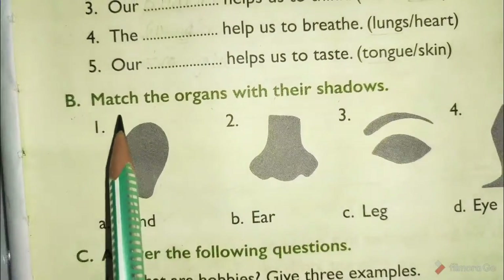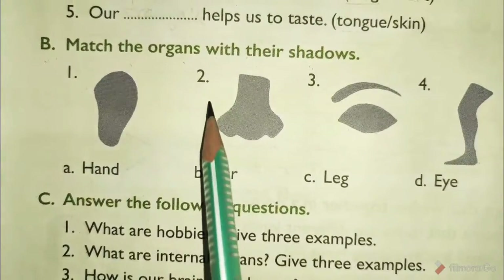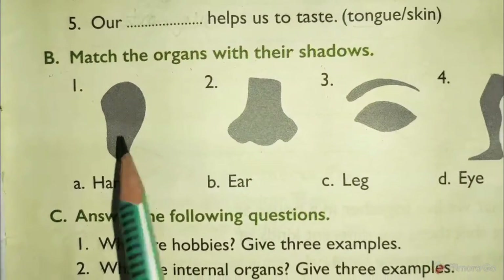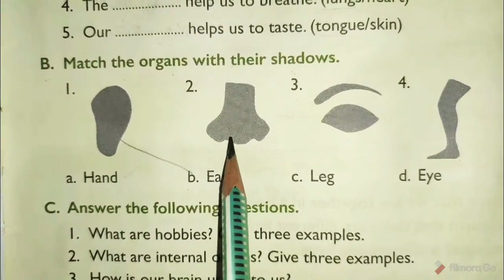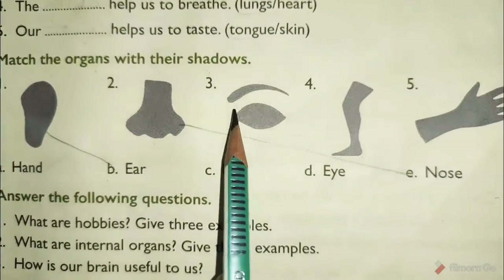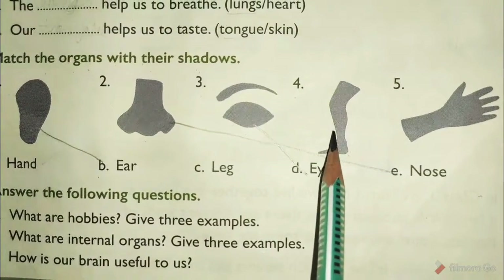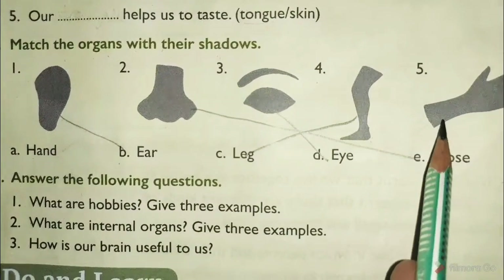Exercise B: match the organs with their shadows. One — ear, two — nose, three — eye, four — leg, five — hand. Children: one is ear, match it with option B. Second, nose — match the nose with option C. Three, eye — match eye with option D. Four, leg — match leg with option E. Five, hand — match with option A.